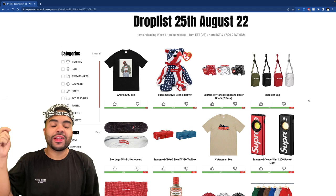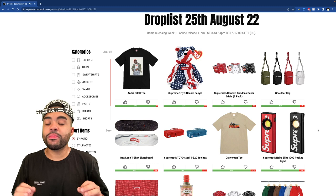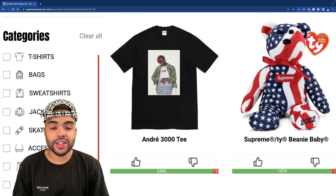I'm not really gonna waste too much time on pieces I don't rock with. The first week for Supreme is gonna drop the 25th of August at 11 a.m. Eastern time — if you live in Pacific or somewhere else, it does have the different times right up here. Let's get straight into these pieces. All the way at the top of the list we got the André 3000 tee.